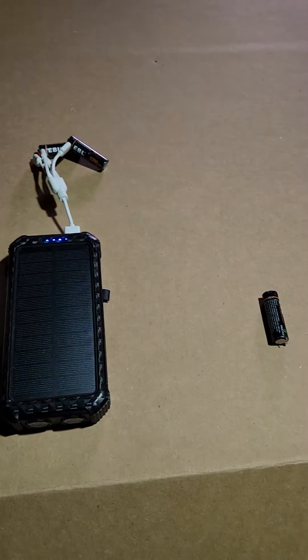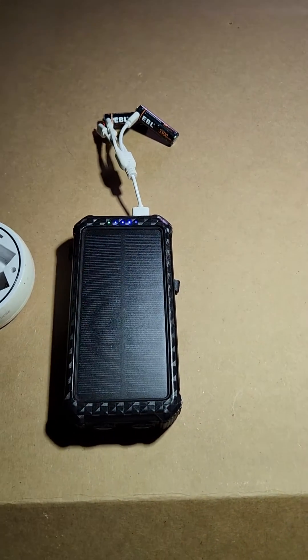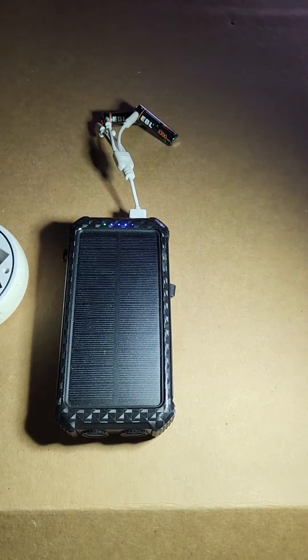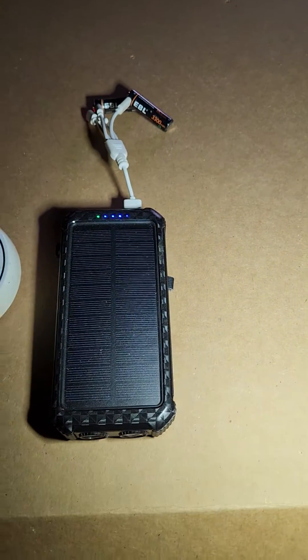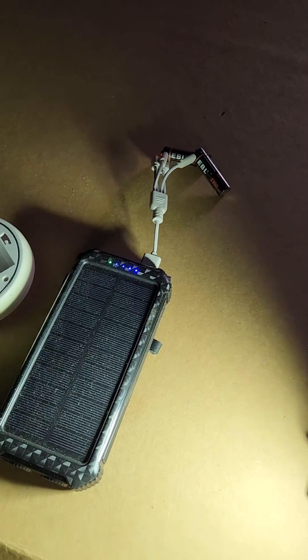It works really well in off-grid situations. I'll put all the links below for all these products. I'm really satisfied and happy with these — the batteries have paid for themselves many times over.